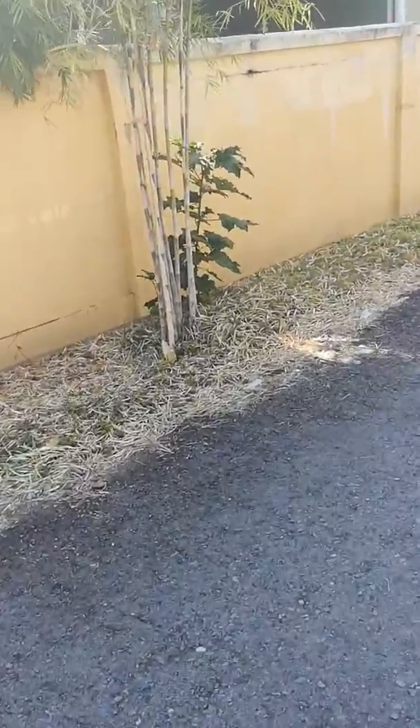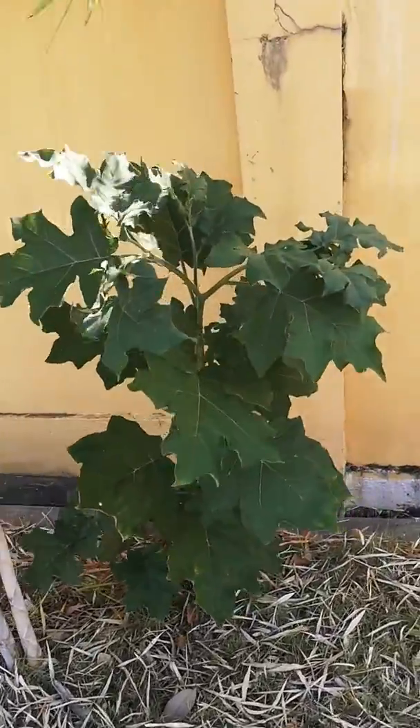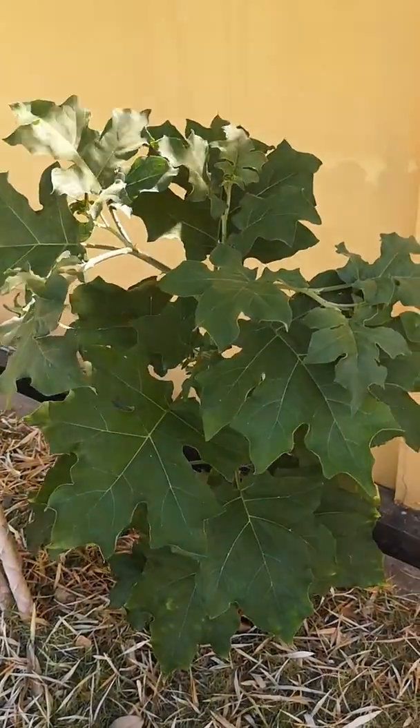Hello everybody! Today I saw one plant and one berry before I cook. It's Malay food — Malay people cook.